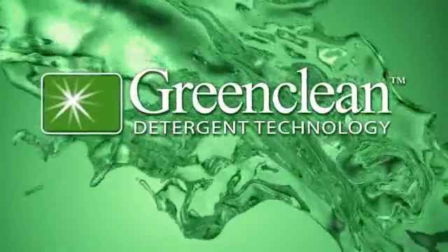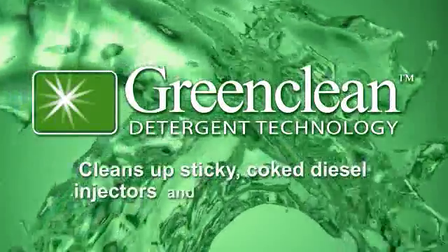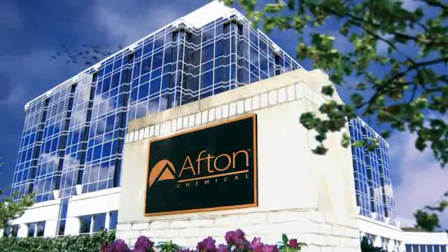GreenClean detergent technology. It cleans up sticky, coked diesel injectors and keeps them clean. And it's just one more example of Afton Chemical's passion for solutions.